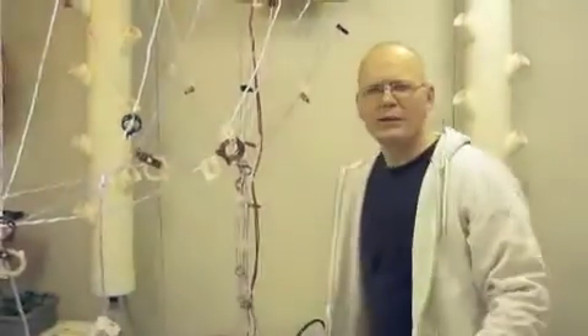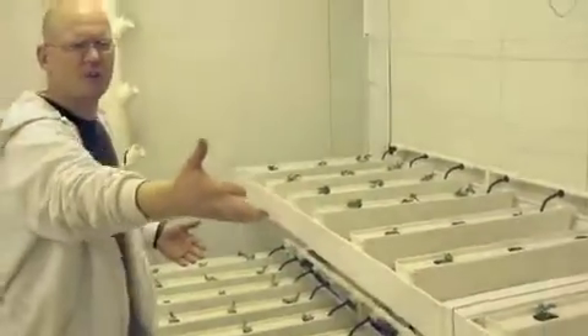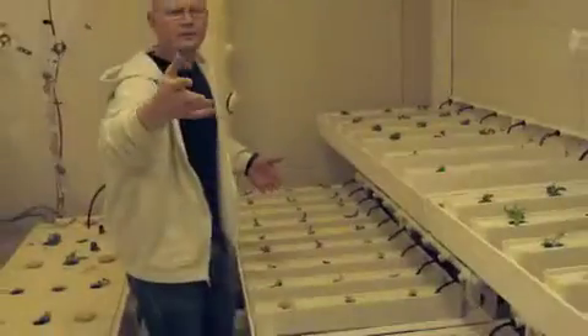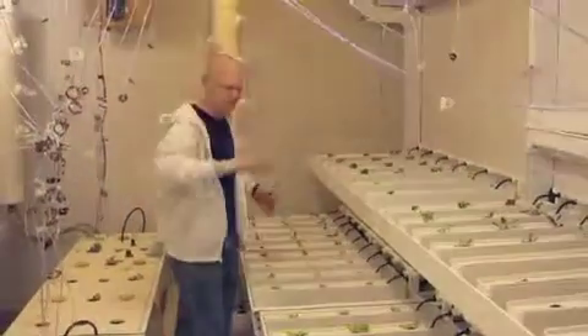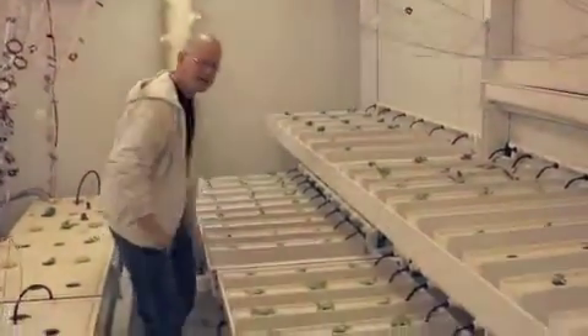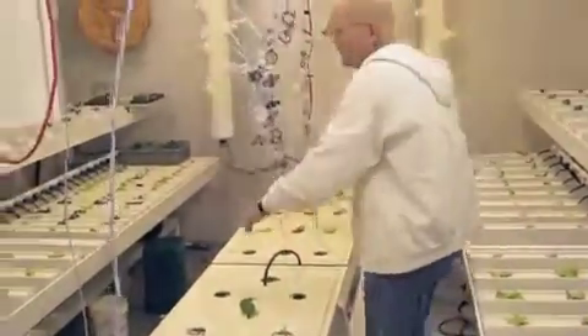These two columns will have our strawberries. This is kale, Swiss chard, cilantro, and some chives. And all along the bottom, we've got assorted types of lettuce.